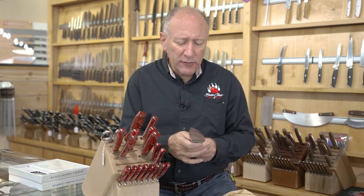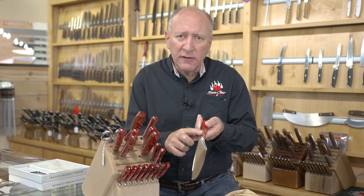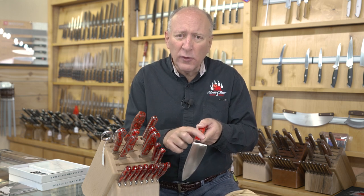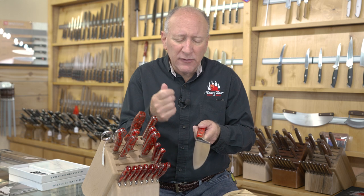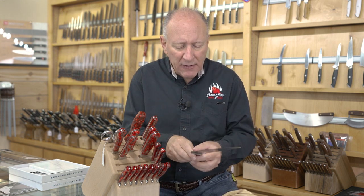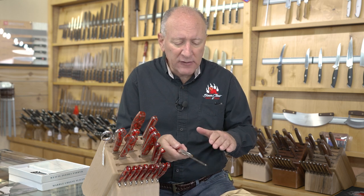Does it feel smooth between the bolster and the handle material? Does it feel finished, or is it really rough? Are there areas that are going to cause problems while you're working with the knife? Is everything shiny that's supposed to be shiny? Is everything brushed-finished that's supposed to be brushed-finished? How does the knife actually look? If it looks like a well-made knife, you've got a better chance that it is.